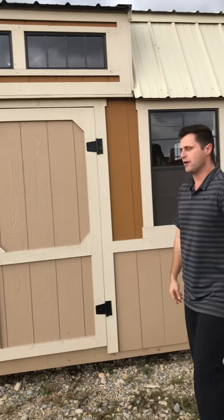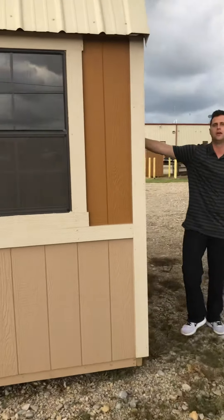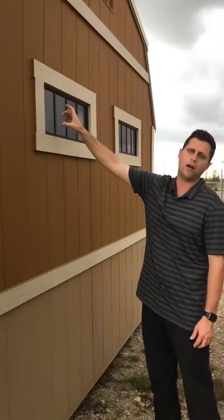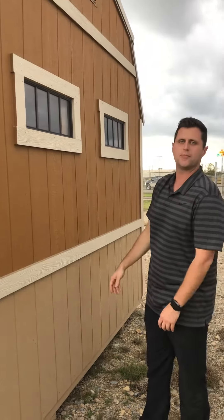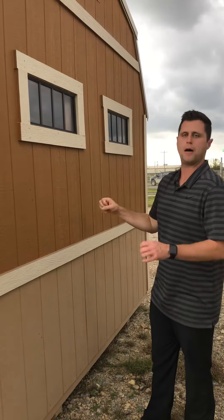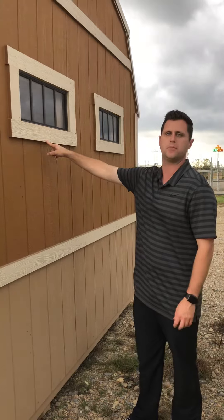The third thing we've added that makes these really cool are the transom windows we have over here. These are going to come at 10 inches tall and 2 feet wide, so again it just really dresses up the building, lets some light in, and is really going to make it pop in your backyard. We're excited to offer that. These will be $75 a piece.